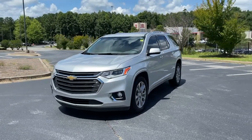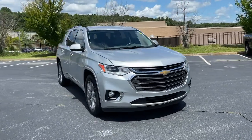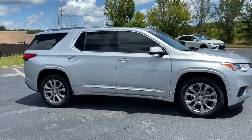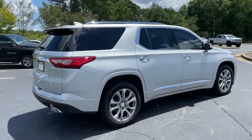Enjoy the view of this 2019 Chevrolet Traverse. With less than 30,000 miles on the odometer, this vehicle stands out from the rest. Answer the call for adventure in comfort and style in the bold, spacious Traverse.